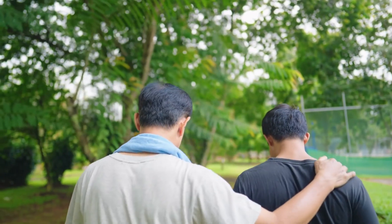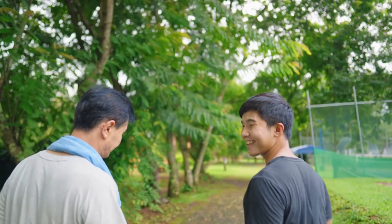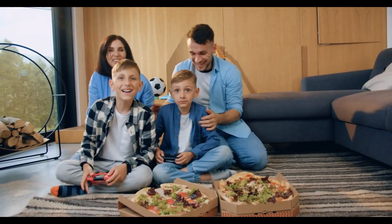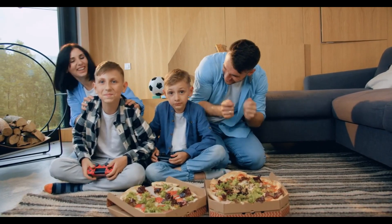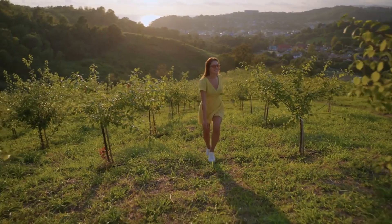To qualify for SSI, you must meet certain eligibility criteria. This includes having limited income and resources, being a U.S. citizen or national, or in certain categories, being legally present in the United States. Additionally, you must meet the age requirement, be blind or disabled, and not be confined to an institution like a nursing home or prison.